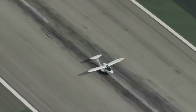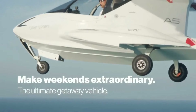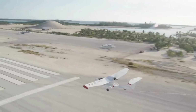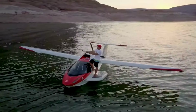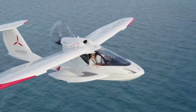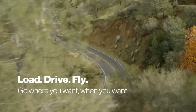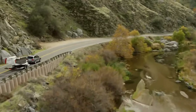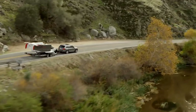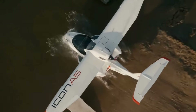The A5 is also popular for its intuitive controls, which prioritize safety and accessibility. It features angle-of-attack indicators, spin-resistant design, and an optional parachute for additional safety. Icon's latest steps focus on expanding production capabilities to meet growing demand, especially in recreational aviation sectors. This evolution reflects the broader interest in sport flying and the A5's appeal as a versatile adventure aircraft for both new and seasoned pilots.